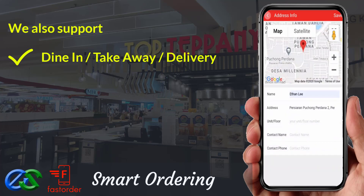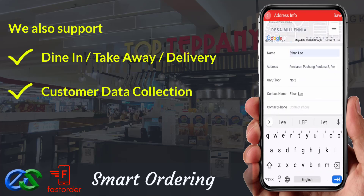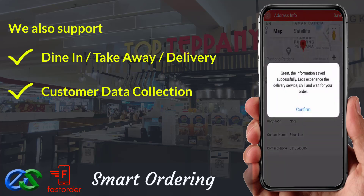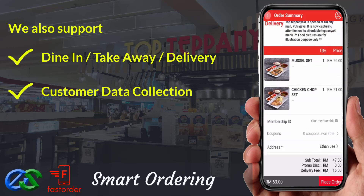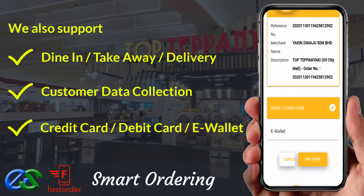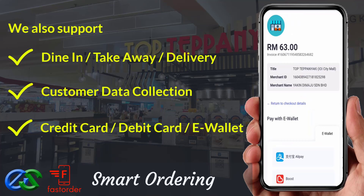We are able to collect customer data, like their behavior, visit periods, favorite types of orders, and their spending amount per visit. We are also able to accept payment like credit card, debit card, or even famous e-wallets in the market.